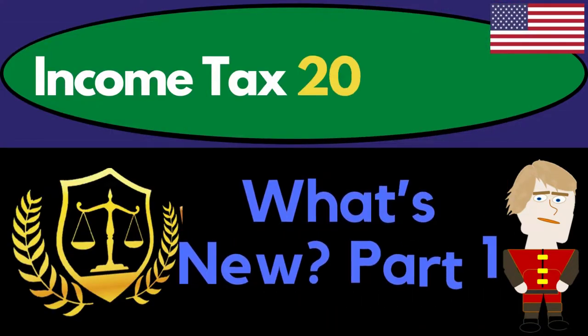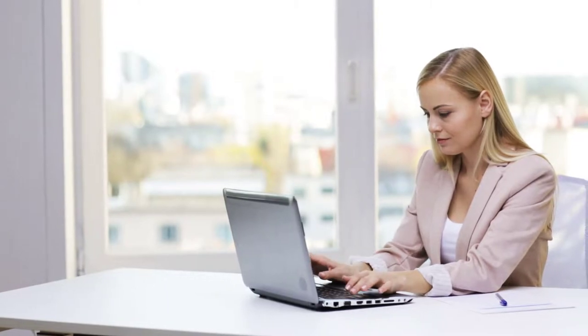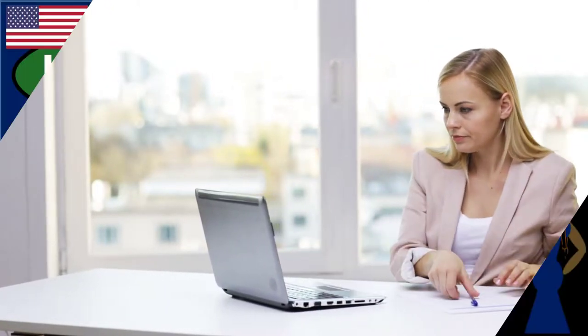1-2022. What's new? Part 1. Get ready to get refunds to the max. Diving into income tax 2021-2022.